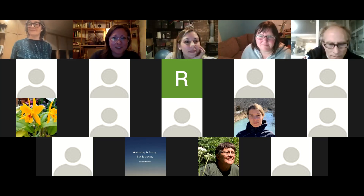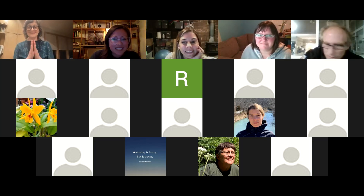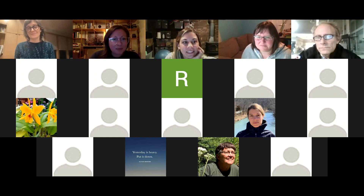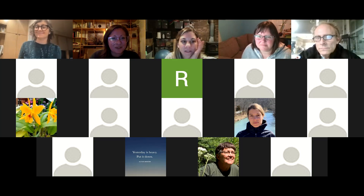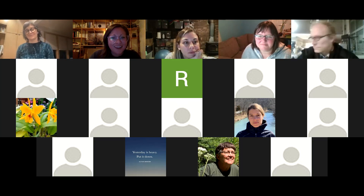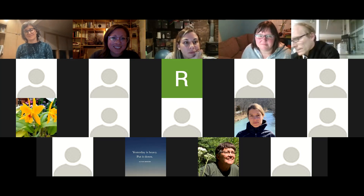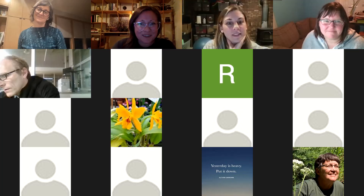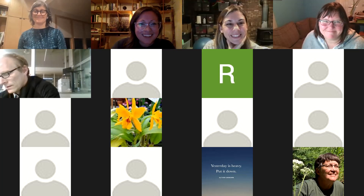Thanks everyone for coming — our first meeting of the year. It's so good to see your faces. As a reminder, we're a nonprofit organization, so if you're not a member yet, you can head over to our website and join. We do take donations for individual lectures. Thanks so much for being here — we'll hope to gather in person as the weather warms up. March 9th is our second meeting, so stay tuned for that. Have a lovely night.